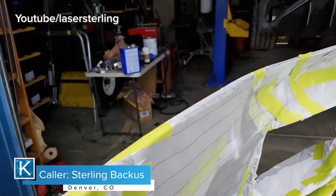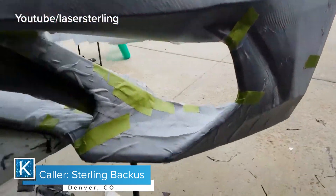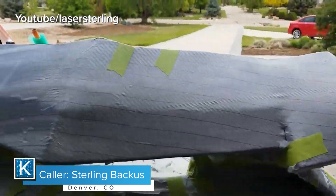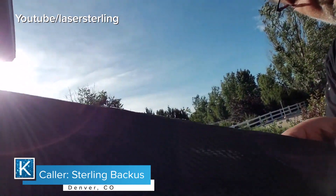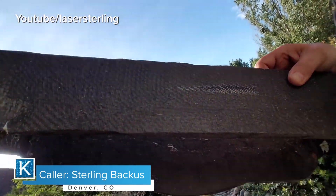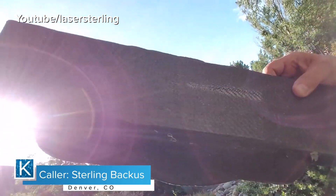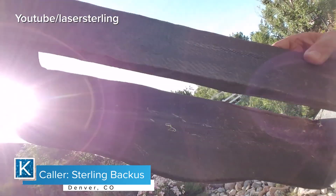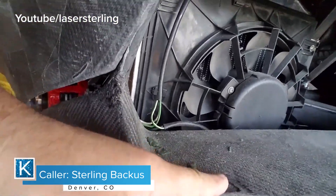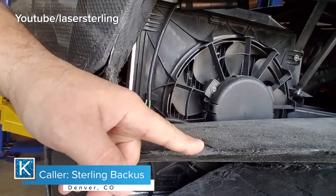We have a $20,000 US budget, and I think we're going to be very close to hitting that. We are using polylactic acid for the body. Polylactic acid starts to soften at about 55 degrees centigrade, so it wouldn't do very well out in the sun. What we've done is encapsulate it in carbon fiber, which gives us the rigidity and strength we need for the body not to fall off the car.